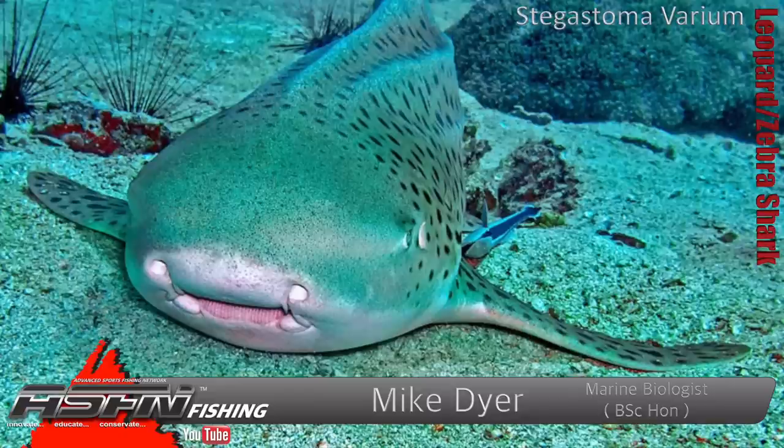They absolutely love mussels. Their jaw structure is all for crushing — not sharp teeth, all designed for crushing. So you're looking at crustaceans mainly, cephalopods, octopus and squid. They do eat fish if they can catch them, but they're not designed to chase them. And of course mussels and bivalves — they love them. They'll crush them, suck all the juices out, and spit out the shells — or they'll just eat the shells, as they can digest them.